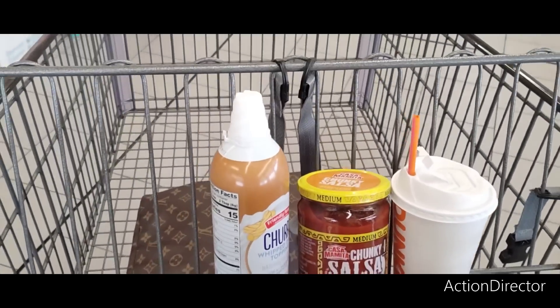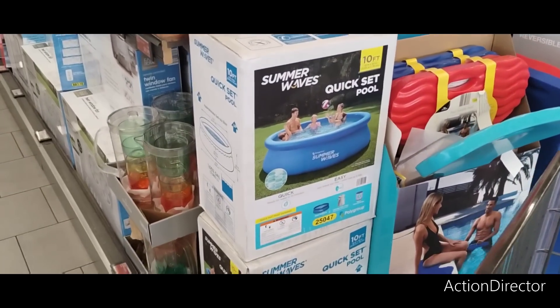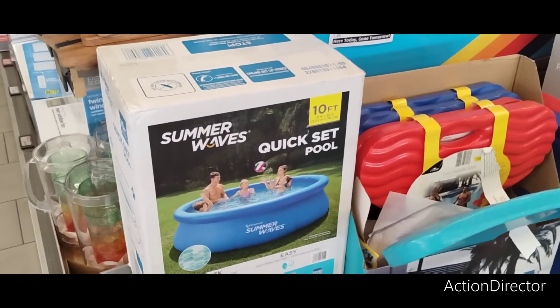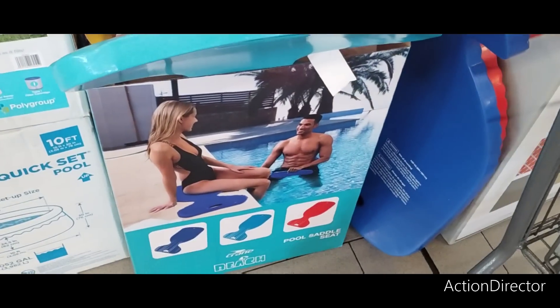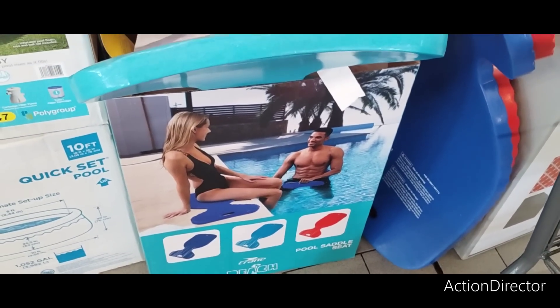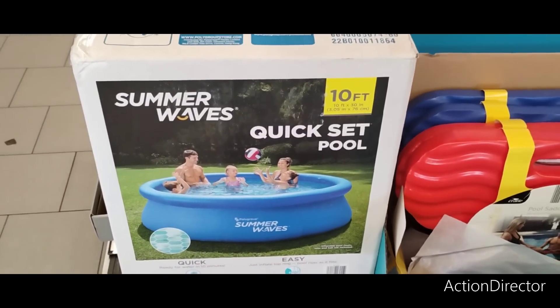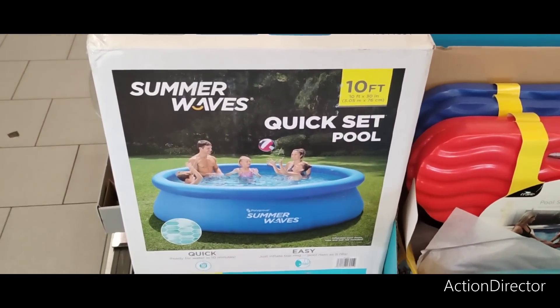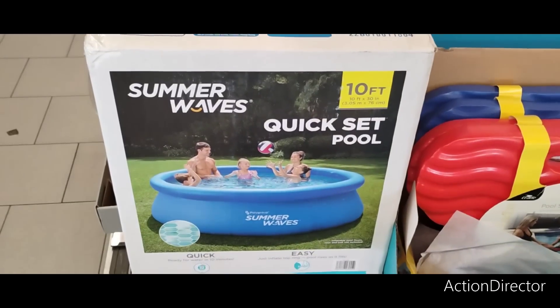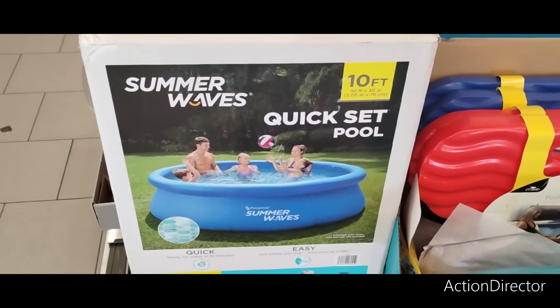A 10-foot pool is $59.99, and a paddle board is $16.99. As always, have a wonderful day! Be sure to check out our Dollar Tree shop-with-me from yesterday, and I'm loading up an almost hour-long Hobby Lobby shop-with-me too. See you all in the next video — thank you so much for joining me!